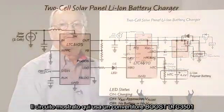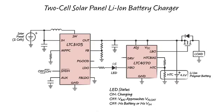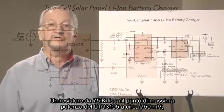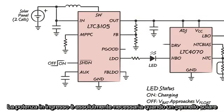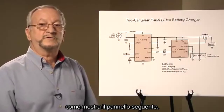The circuit shown here uses the LTC 3105 boost converter powered by a two-cell solar panel to charge a lithium-ion battery. Also included in the circuit is an LTC 4070 shunt battery charger to limit the float voltage on the battery and to indicate when the battery is fully charged. A 75K resistor sets the LTC 3105 maximum power point to approximately 750 millivolts. Input power control is absolutely necessary when a solar panel supplies input power to a DC-to-DC converter, as the following curves will show.